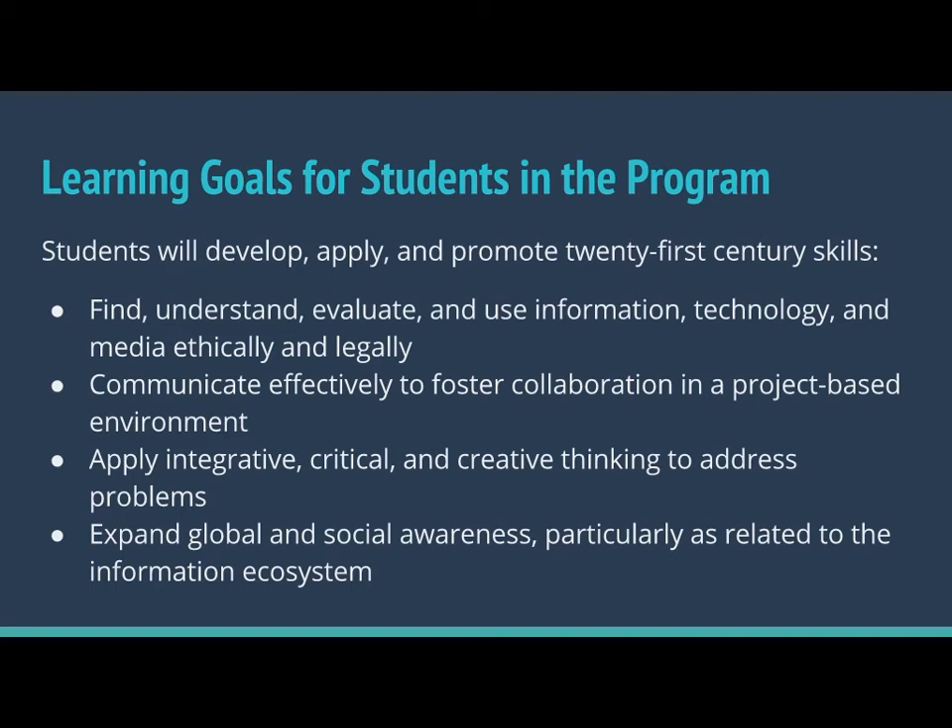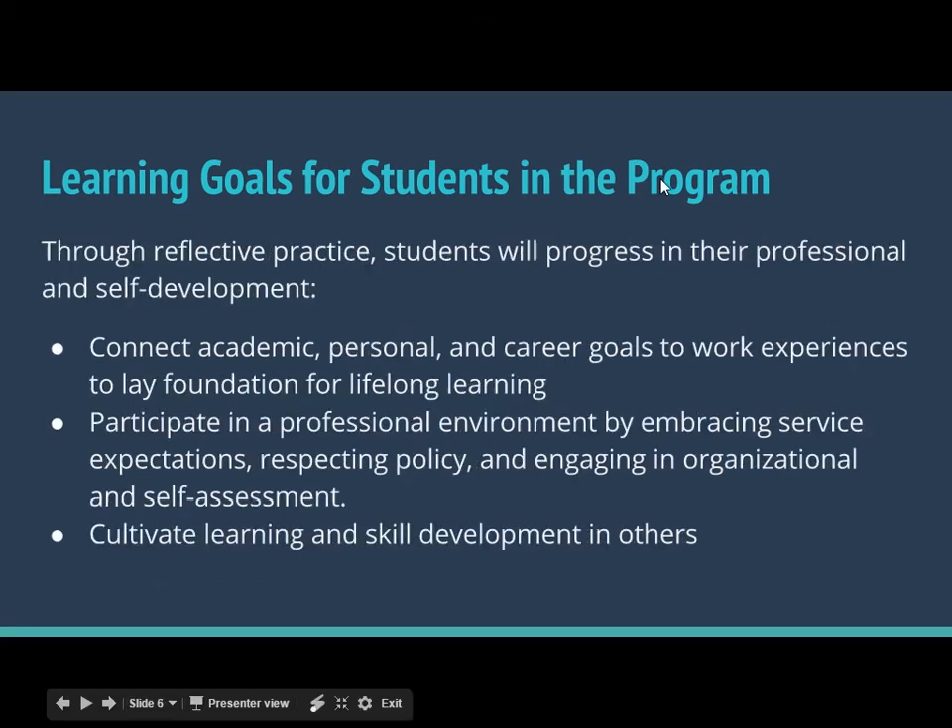Those are the learning objectives related to 21st century skills. But Amanda and I are both teachers by training and temperament. Another thing that was important is that our students reflected on what they were learning in the program and tied it back to what they were here at Butler to do — get an education and prepare for their futures. We really asked them to connect their personal, academic, and career goals to their work experiences to lay the foundation for lifelong learning. A lot of times this happens in a reflection portfolio, which used to be housed in WordPress before we changed that recently. WordPress was a tool that was a little too big for the assignment in this case, so we went to Google Sites.